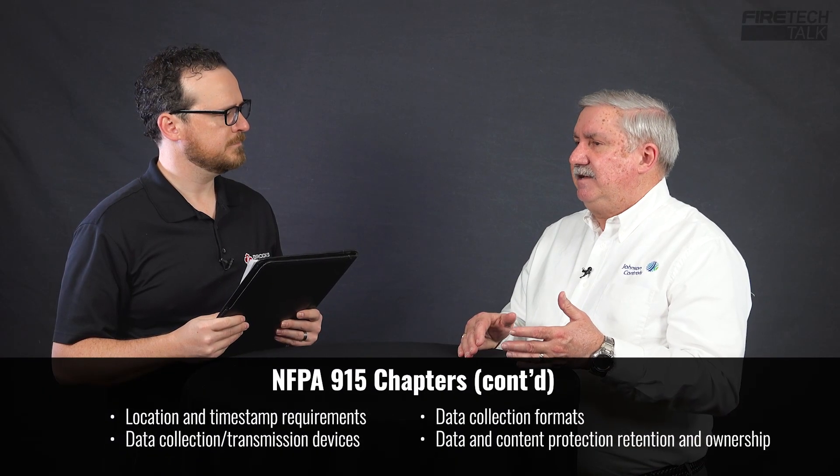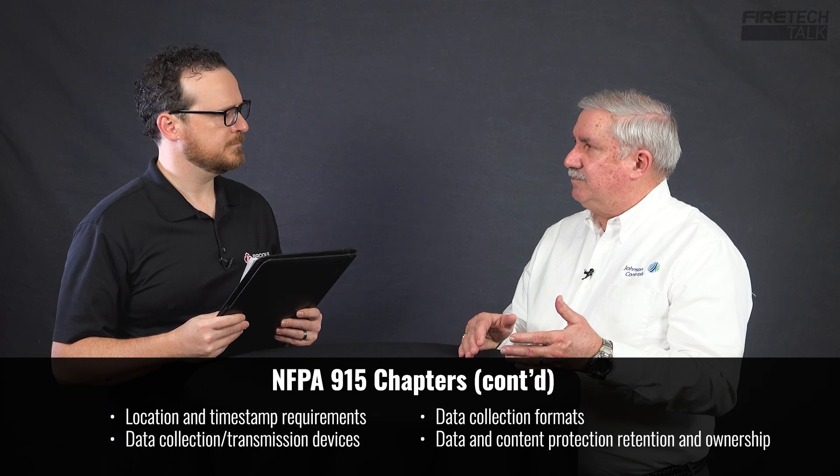As a committee, we put together eight chapters of what we thought were necessary within this document. With every NFPA document, the first three chapters are the same: administration, reference publications, and definitions. Then we start chapter four with general requirements. We have different chapters related to how you perform remote inspections, what the responsibilities are for the people performing them, what sort of devices can be used, what sort of formats can be used, and what happens to the content once the remote inspection is performed — who owns it, how it's to be retained, how it's to be transmitted. That's the layout of the new proposed NFPA 915.